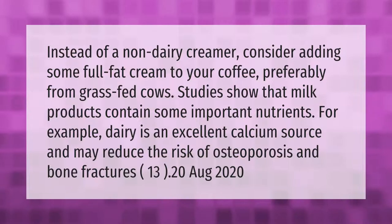Instead of a non-dairy creamer, consider adding some full-fat cream to your coffee, preferably from grass-fed cows. Studies show that milk products contain some important nutrients. For example, dairy is an excellent calcium source and may reduce the risk of osteoporosis and bone fractures.